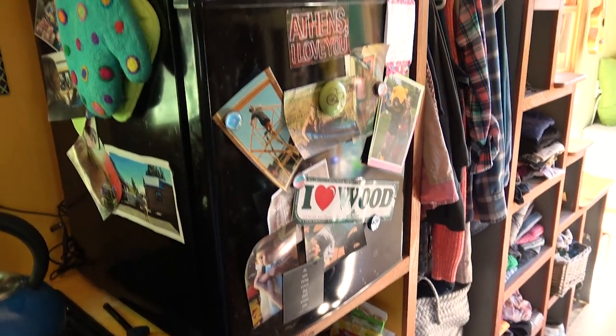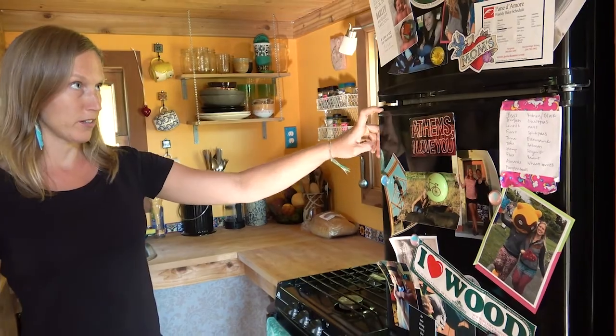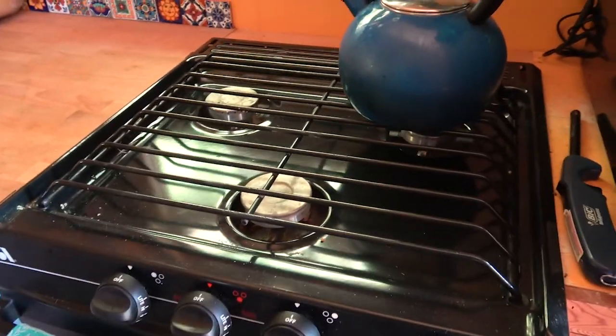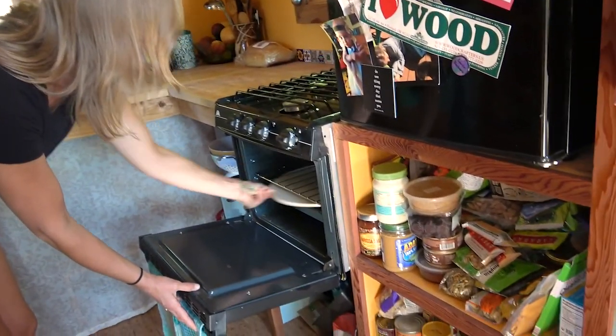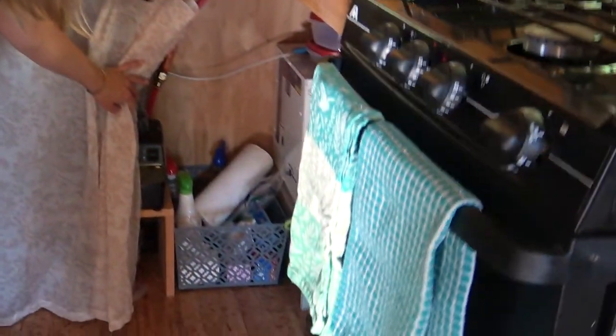This is the sort of Energy Star super low electric refrigerator. Propane stove and oven. I just figured out the pizza stone trick not too long ago to be able to cook things a little more evenly. My water heater is down here.